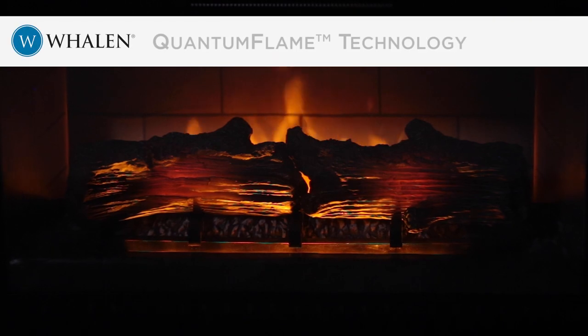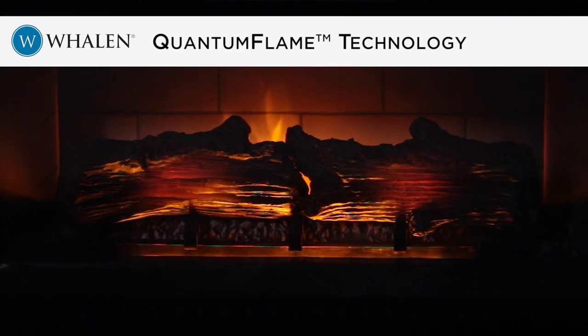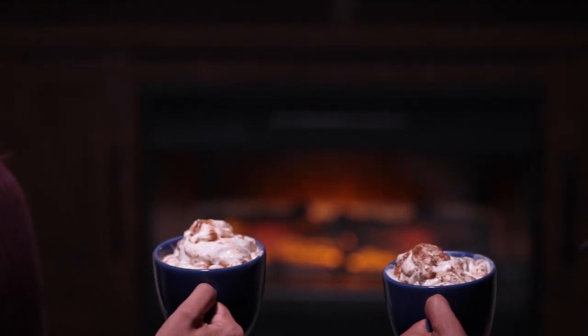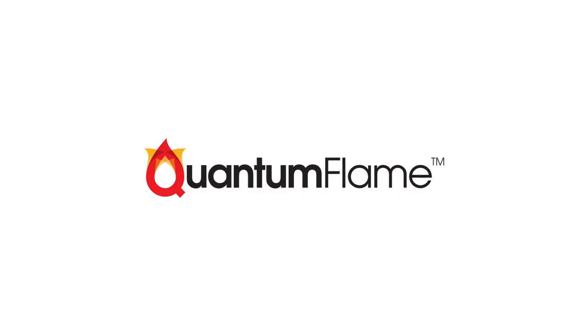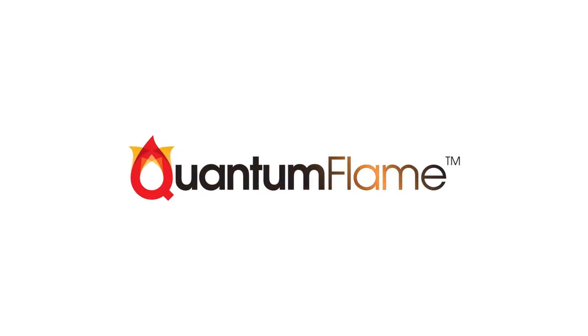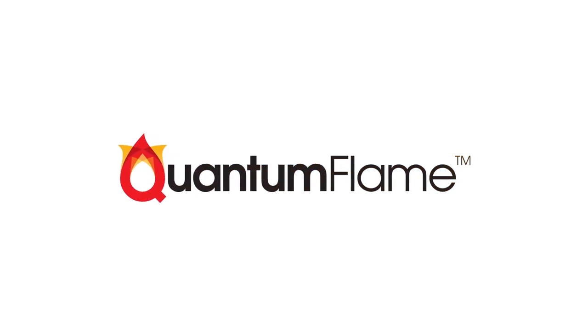Experience Whelan's dazzling quantum flame LED fireplace technology with your loved ones.